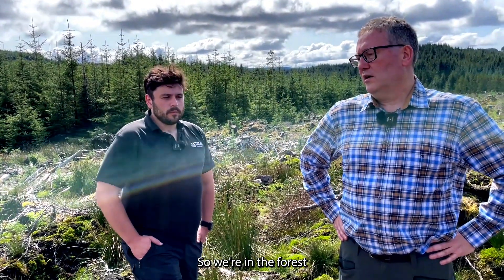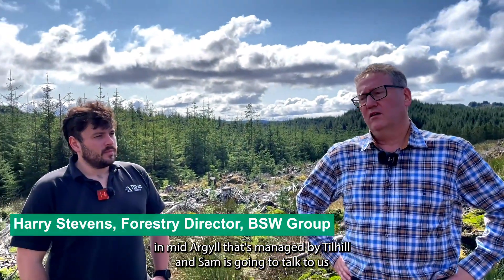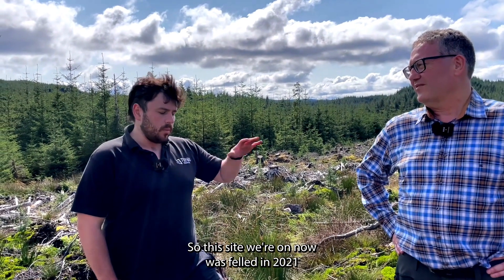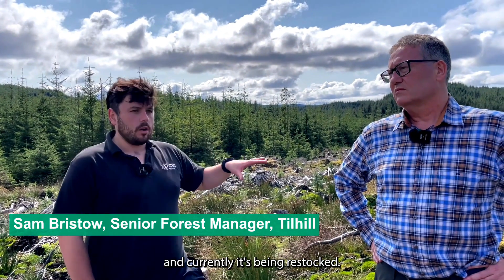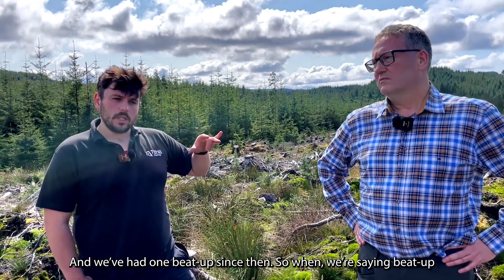We're in a forest in mid Argyle that's managed by Till Hill and Sam's going to talk to us about some of the activities going on here. This site was felled in 2021 and it's currently been restocked — restocked in 2022 with the initial planting. We've had one beat-up since then.